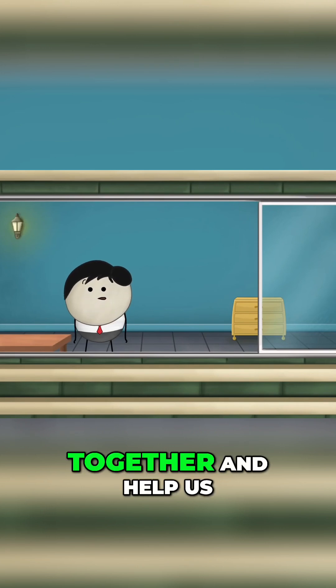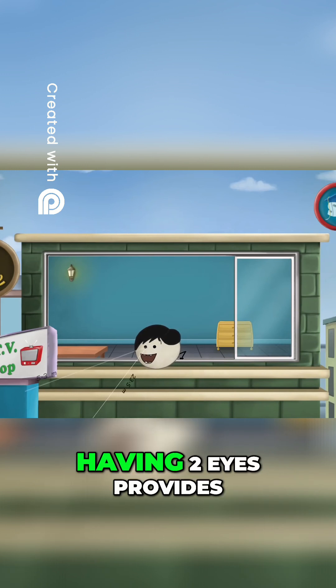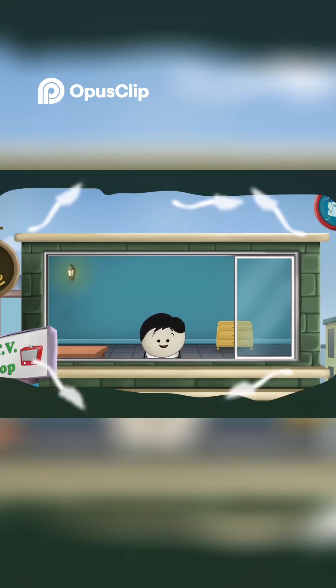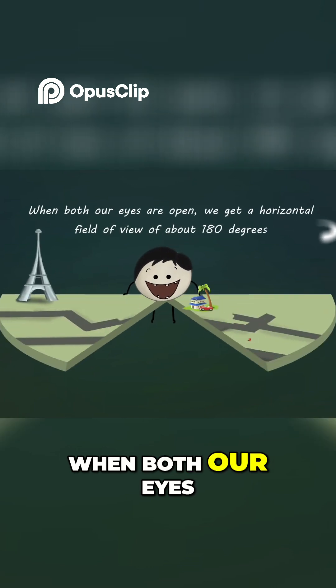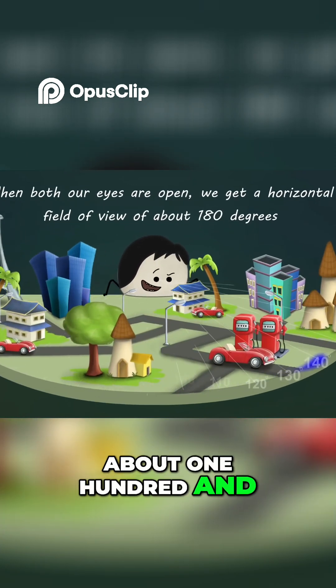Both our eyes work together and help us to see, judge and perceive a view accurately. Having two eyes provides us with a wider field of view. When both our eyes are open, we get a horizontal field of view of about 180 degrees.